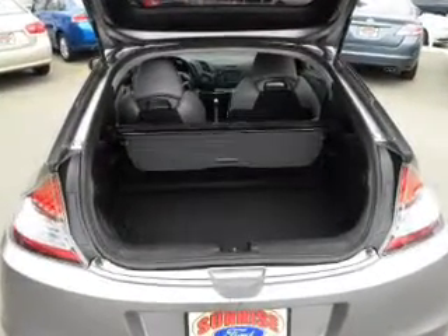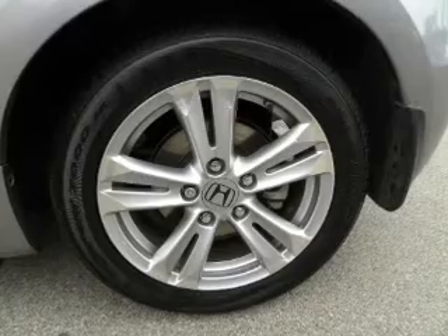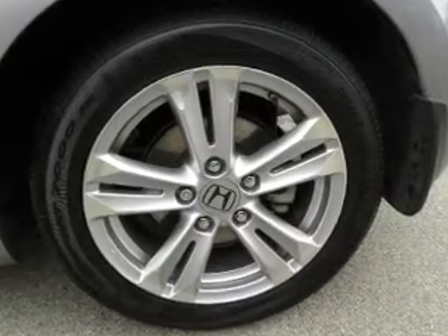traction control, stability control, daytime running lights, and low tire pressure warning. Call today to schedule a test drive.